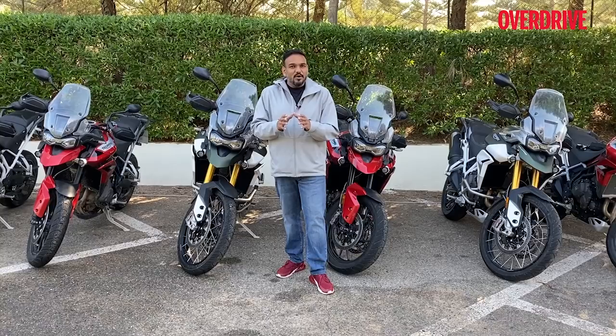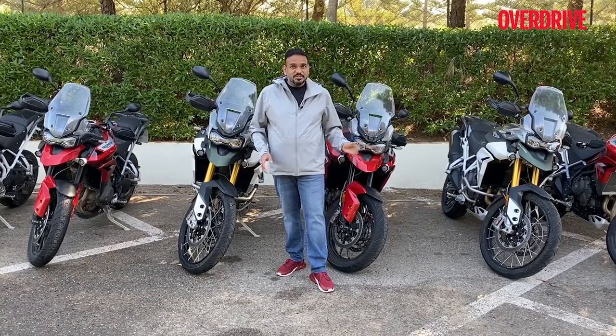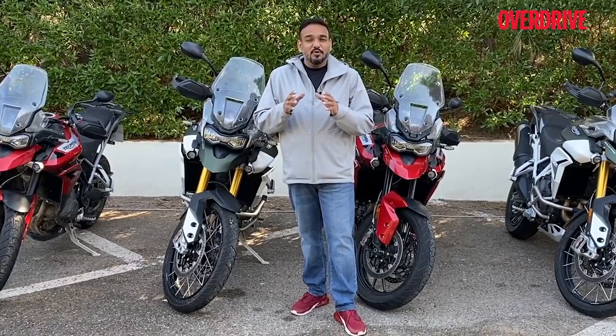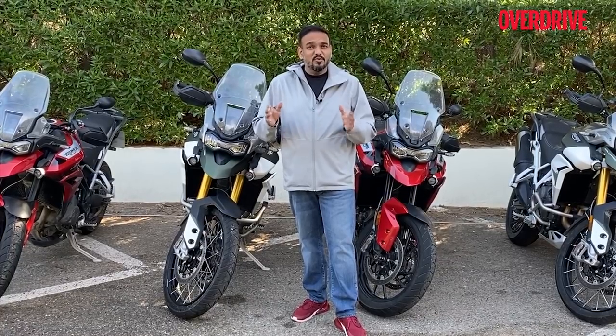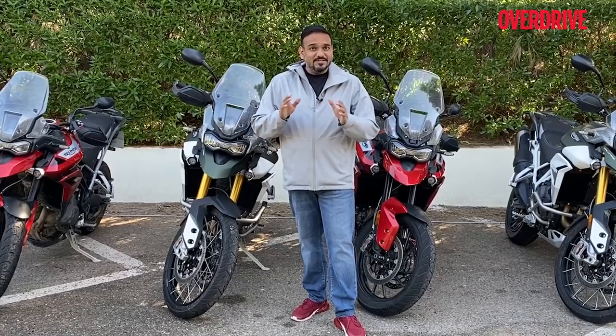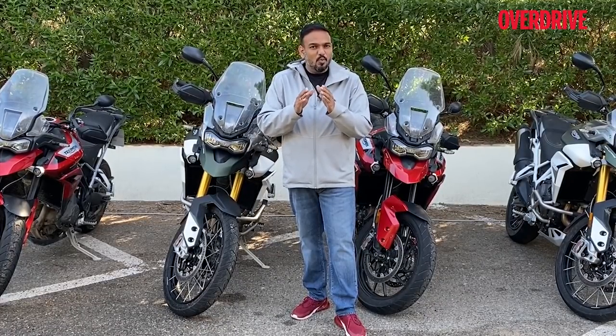There are two motorcycles here: the GT and the Rally — the new classifications. These will be treated separately because they are literally two different motorcycles in many ways, and as always with the Tiger, it's very important to know what you want and what you need.